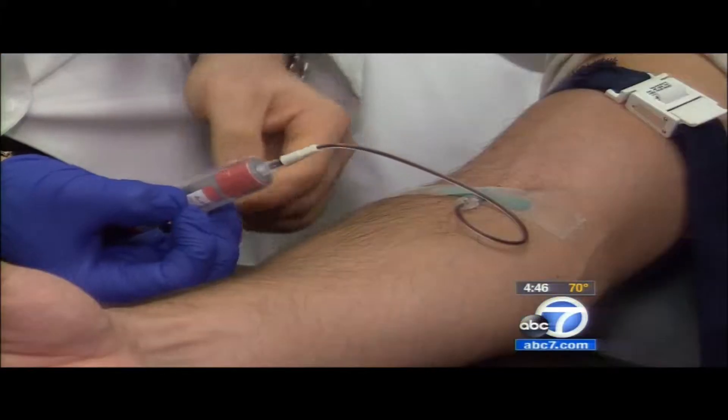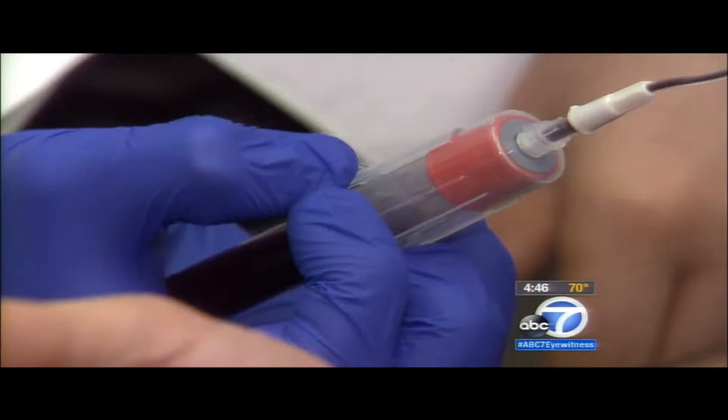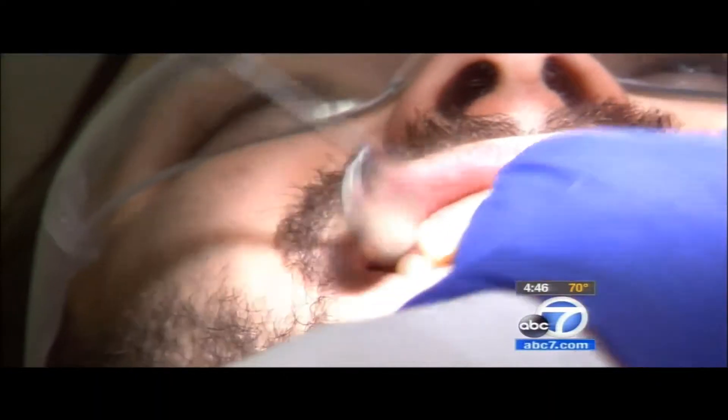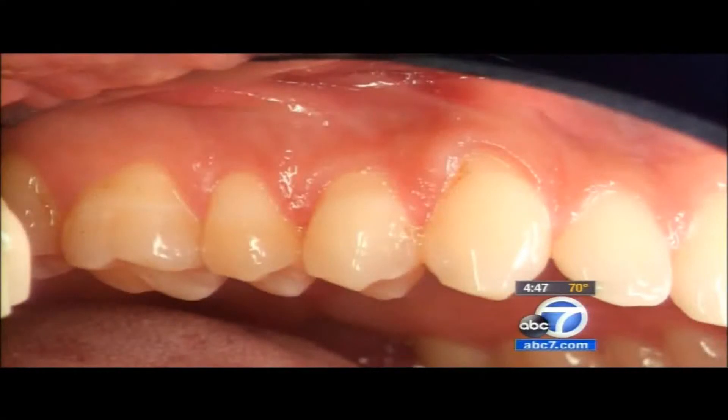Getting blood drawn at your dentist may seem unusual, but it's part of a new way to rebuild eroding gums, and it's far less invasive than the conventional procedure. Other doctors would cut the roof of your mouth to take that piece of skin to place on top of your gum line. Igor Silva says wearing braces and excessive brushing has made his grin a bit too toothy. He says: 'I don't like the fact that it's receding and I can't really smile with confidence.'